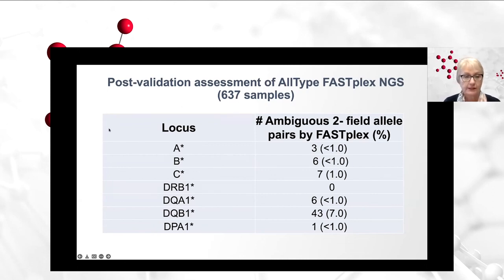The data I'm going to share with you is generated from mid-June to mid-August — about two more months' worth of data. In this continued post-validation assessment, we are again looking at the number of ambiguous two-field allele pairs that are generated, and we show that the data looks even better. For the various loci — HLA-A, we have less than one percent two-field ambiguities; for B, less than one percent; C at one percent; we had zero allele pair ambiguities at the DR beta 1 locus; DQ alpha 1 less than one percent; DP alpha 1 less than one percent. And again, if we look at DQ beta 1, we see similarly the same phenomenon from the first cohort of data of the 403 that we analyzed.